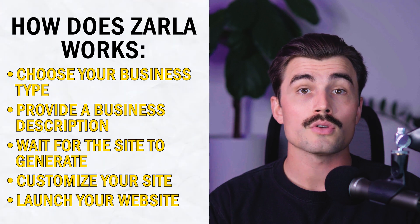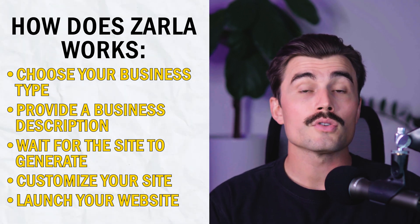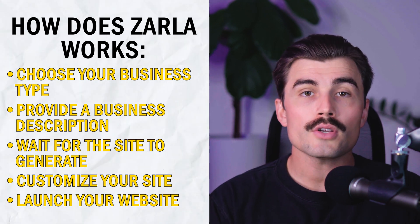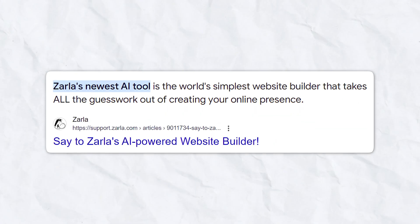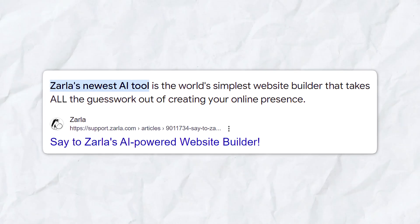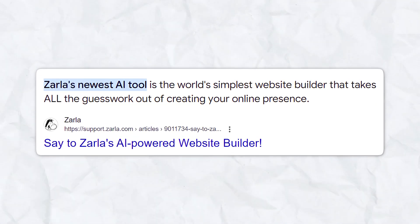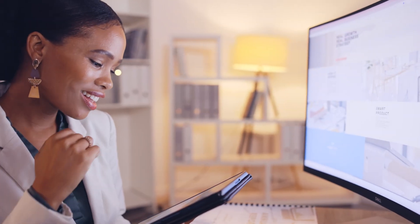Zarla offers a free trial so you can test the site before committing to a paid plan. When you're ready to go live, Zarla helps you get a custom domain, optimized for local search, and ensures that your website is mobile-friendly and secure. Now that we've covered how Zarla works, let's take a closer look at some of its standout features. The AI-powered website builder is the core of the platform — it takes the guesswork out of creating a website by using artificial intelligence to design and build it for you.